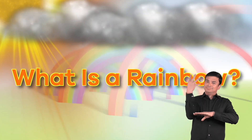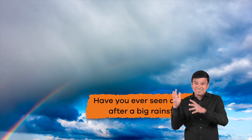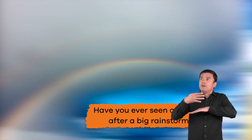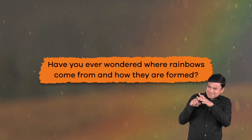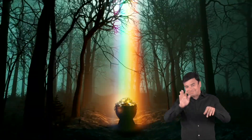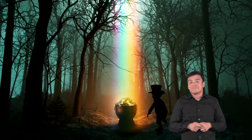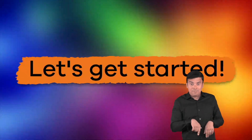What is a rainbow? Have you ever seen a rainbow after a big rainstorm? Have you ever wondered where rainbows come from and how they are formed? Well, today is your lucky day — and not because there's a leprechaun waiting at the end of the rainbow with a pot of gold. Instead, we are going to learn the real secret about what makes a rainbow and whether or not they really have an end. Let's get started!